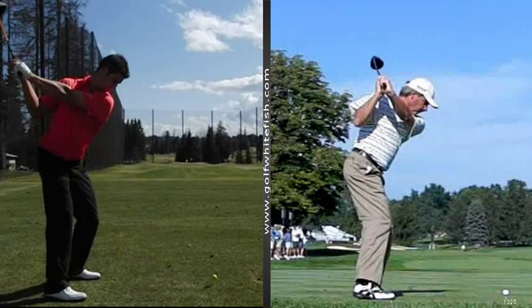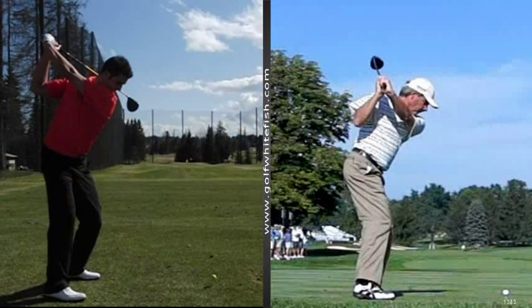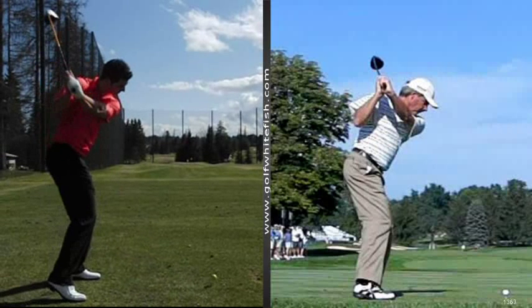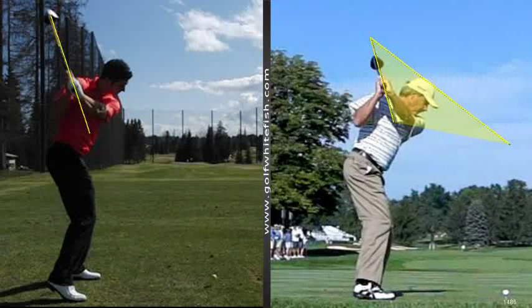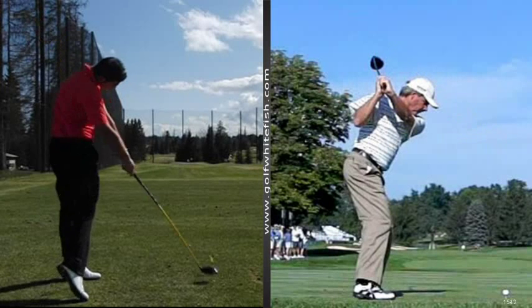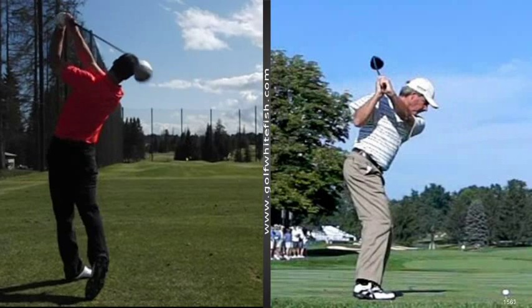We'll take a look at the transitional phase of my golf swing compared to Freddy Couples. We can pause that. We can do some analysis with different planes and different drawing tools to view things like over the top or early extension, all sorts of different swing flaws. There are some great tools in the comparison options that give your instructor a lot of opportunities to help you improve your game.